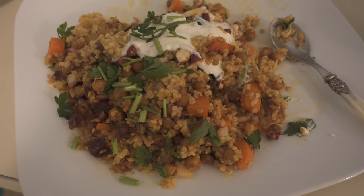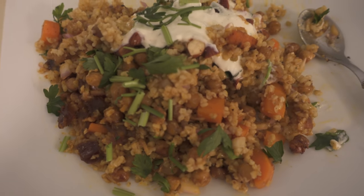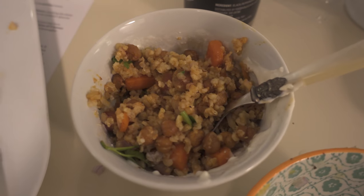This is the final product. It actually ended up becoming a really nice one-pot dish and it's actually really yummy. Having my second serving here.